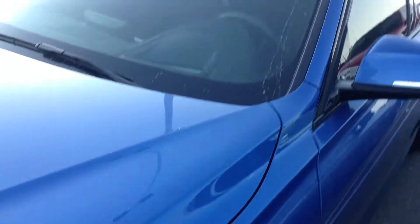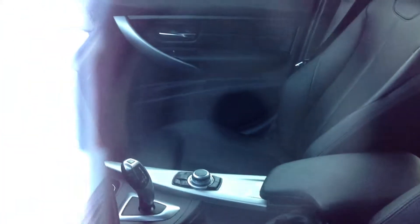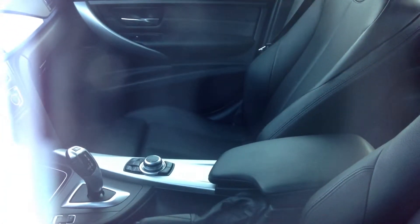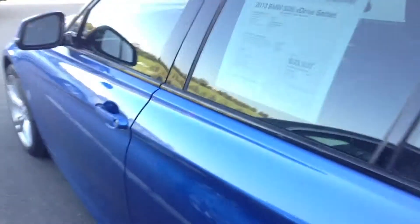The car has 26,000 miles. It has a heads up display, cold weather premium package. The interior is black leather. The car has a lighting package, cold weather premium technology, and Steptronic automatic transmission.